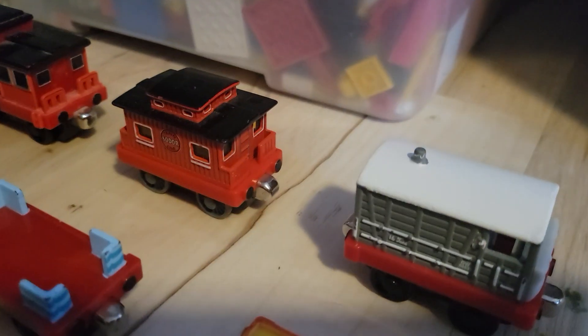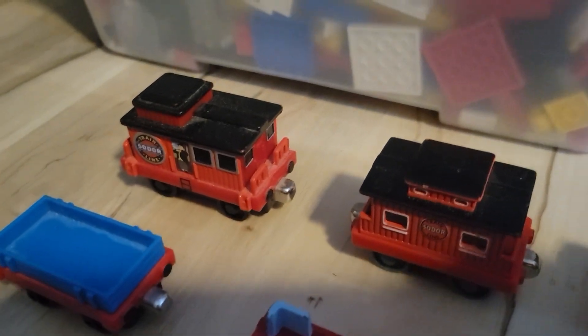And here are my brake vans and cabooses. Toad, the silver lining caboose, and the musical caboose.